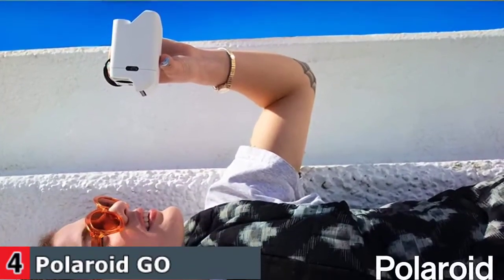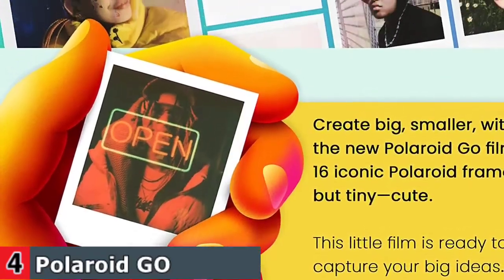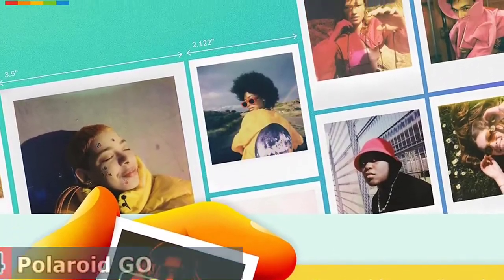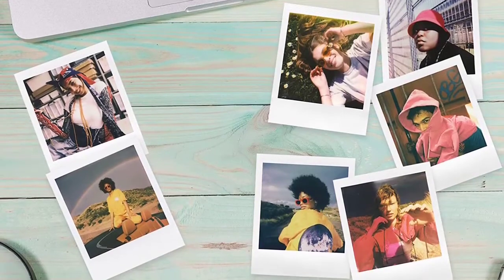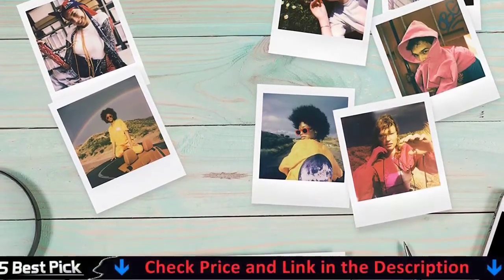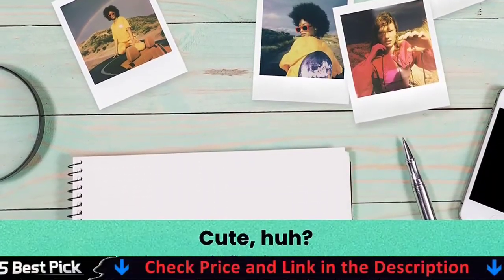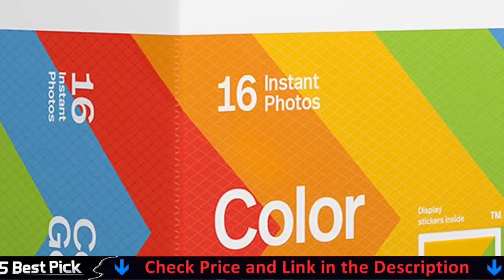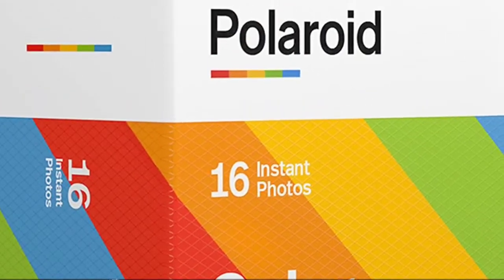Add another layer to your creative vision with the easy-to-use double exposure feature. Find your light with the reflective selfie mirror, and pick your pose with plenty of time thanks to the self-timer. Each double pack includes 16 color instant photos framed in glossy white and ready to take on the world, for use exclusively with the Polaroid Go camera.